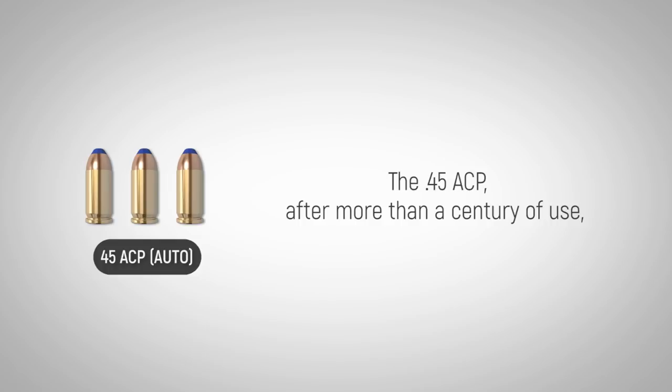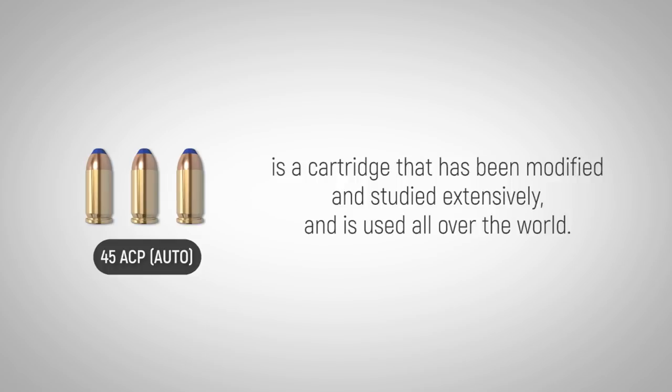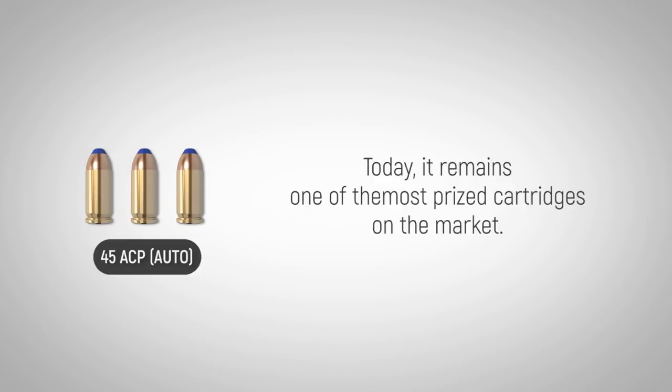The .45 ACP, with more than just a century of use, is a cartridge that has been modified and studied extensively and is used all over the world. Today, it remains one of the most prized cartridges on the market.